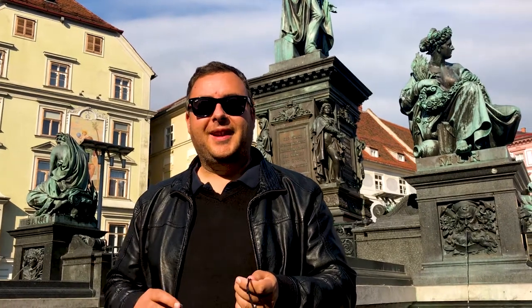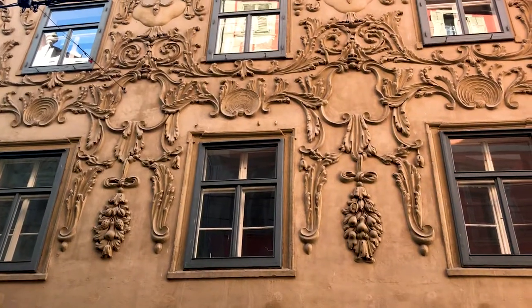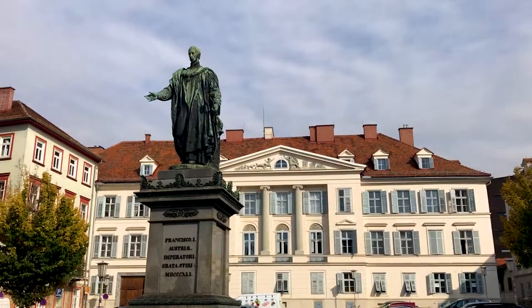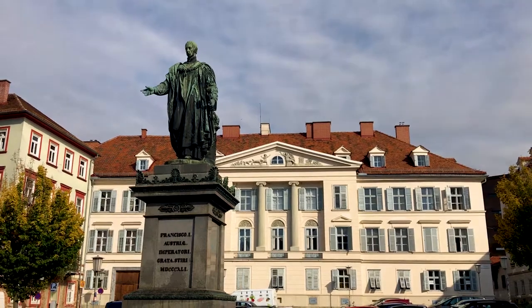Hey everyone, I'm Joel on the Road, and today my UNESCO World Heritage Journey is at the historic city of Graz in Austria. This is the medieval city of Graz in southern Austria, and it's considered to be one of the best preserved cities in all of Central Europe. There's a real eclectic mix here of Gothic, Renaissance, Baroque, and even modern architecture, but it all creates a really nice blend. So let's have a look around.